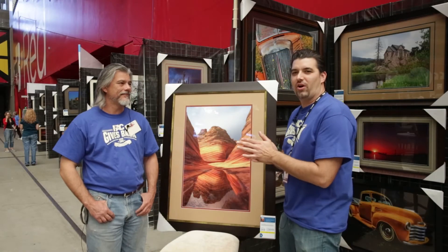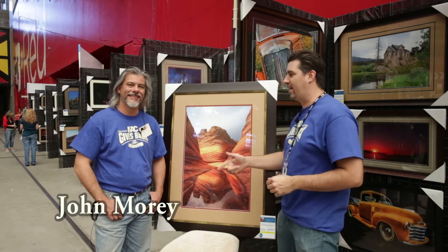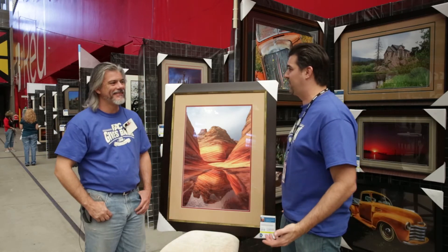All right, we are back here at the charity auction at the University of Phoenix Stadium. We're here with legendary John Moray. Thank you, John, for volunteering your time today and coming down and putting a couple of pictures in the auction.